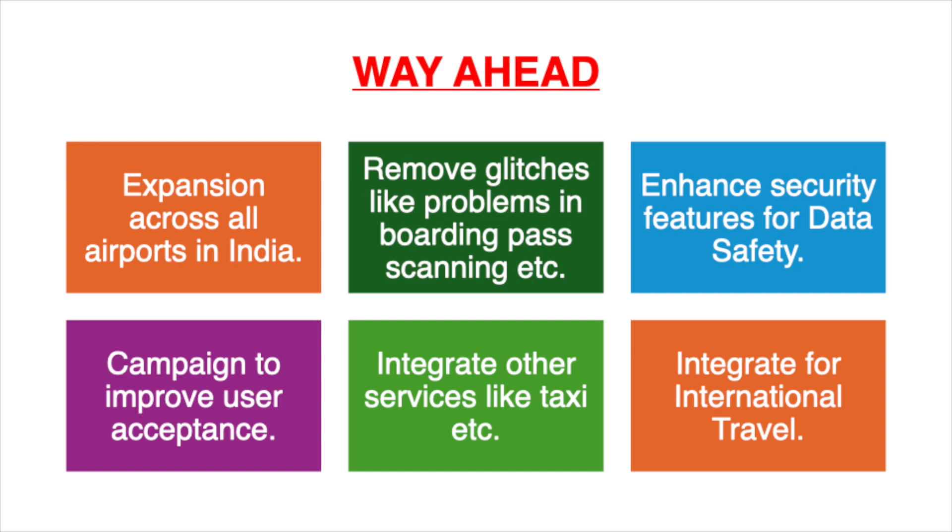As you are aware, today this app needs Aadhaar verification, hence it is only used for domestic travel. There is a need to also allow Indian travelers who are flying internationally to use this app. Let's hope that this is done and we have seamless travel in times to come.